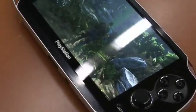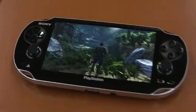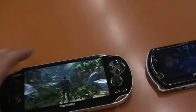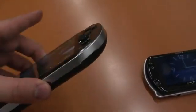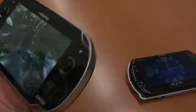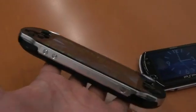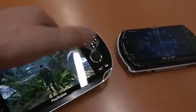You're looking at a 5-inch OLED touchscreen. The device also has a touchpad on the back, in addition to two analog sticks, as you can see there. It is a return to the brick form factor of the original PSP. You also see the buttons that everyone knows and loves from the original PSP, but now you have two analog sticks.